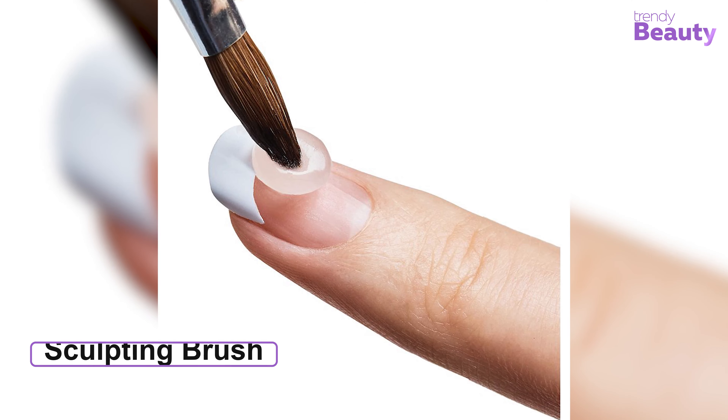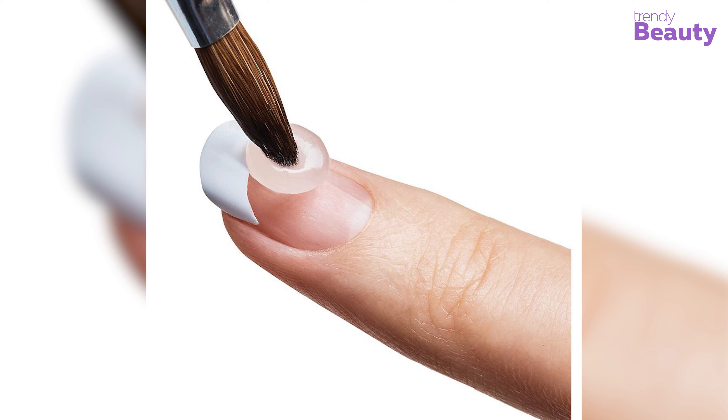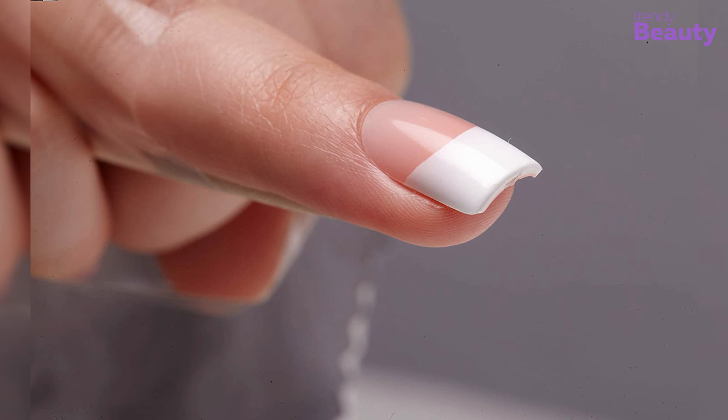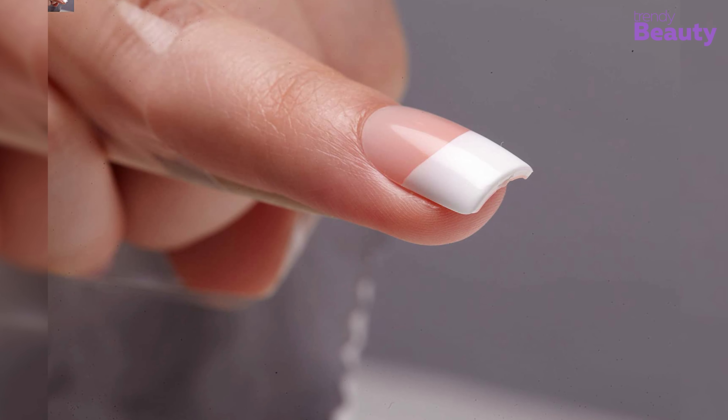The sculpting brush helps shape any type of nails. The bubble-free acrylic formula's specially enhanced powder won't trap air, so it creates a flawless finish without any hassle.